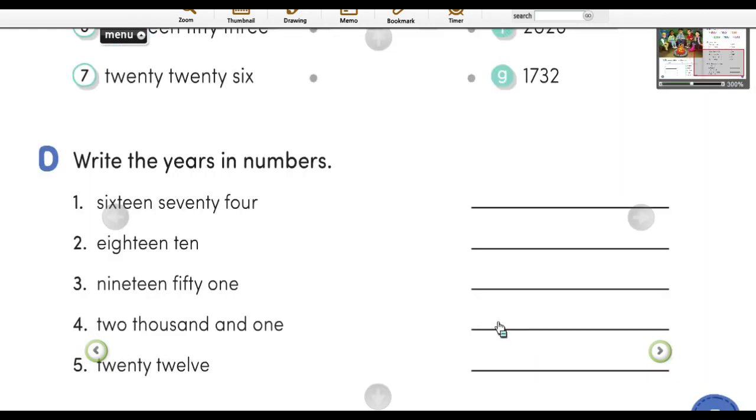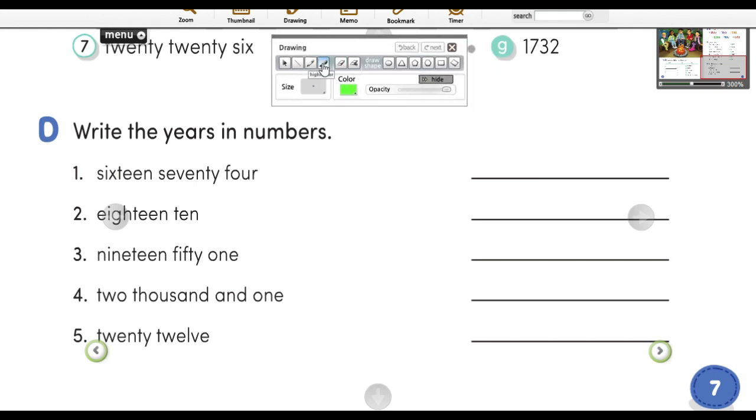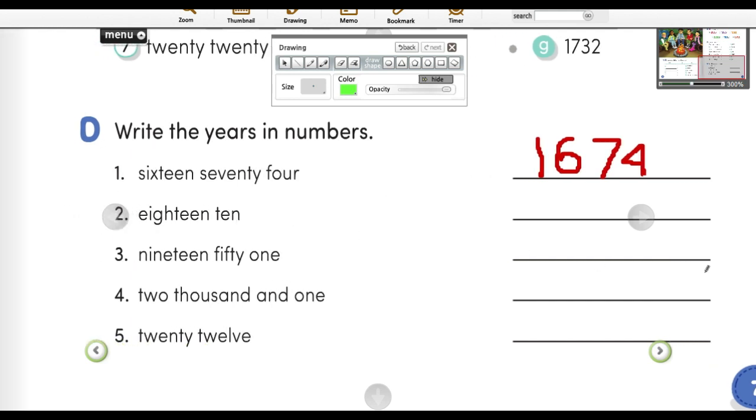Next is D — write the years in numbers. Tulislah kata-kata yang di bawah ini dan kamu pergunakan dalam bentuk angka sehingga menjadi sebuah tahun. For example, '16' is sixteen, and then '74' — 70 plus 4 — is seventy-four, so the year is 1674. Please continue from number 2 until number 5. Lanjutkan ya, nomor 2 sampai dengan nomor 5.